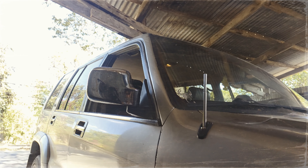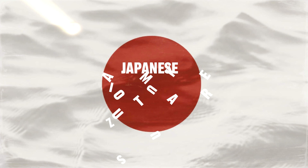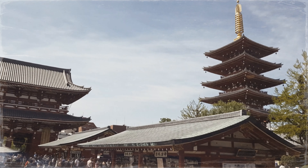The Isuzu Trooper is a full-size SUV that was produced by the Japanese automaker Isuzu between September 1981 and 2002. In the domestic Japanese market, it was sold as the Isuzu Bighorn.